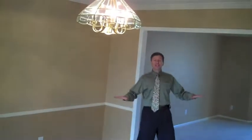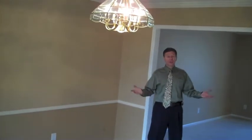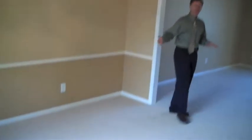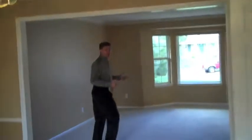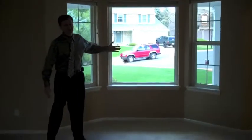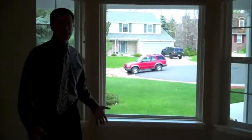Come on inside. This is the formal dining room — you can see it's a great size for a nice big table, hutch, and everything. As you come into the living room, you can see we have a really nice bay window here. And by the way, all the windows are brand new windows, which are phenomenal.